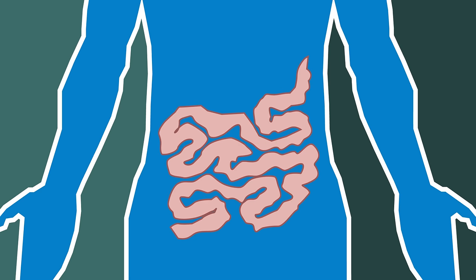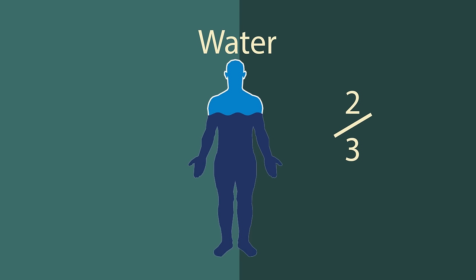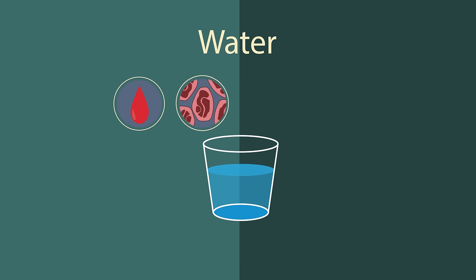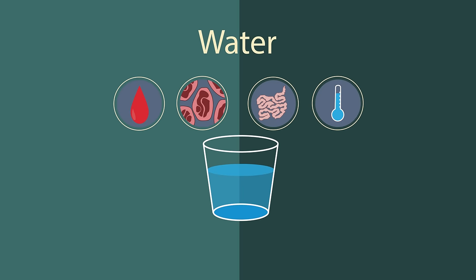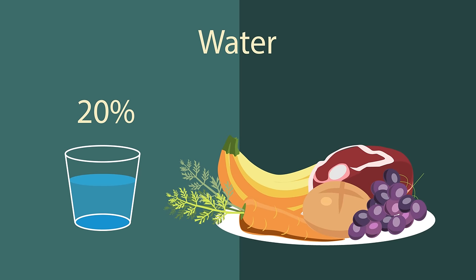Which leads us perfectly onto the importance of water. The fact that we're about two-thirds water goes to show just how important the liquid of life is. Water keeps our blood flowing, it maintains the health and strength of all of our cells, it eliminates waste products from metabolism, and we use it to regulate our body temperature by sweating. About 20% of our water intake comes from our food, and then we need to make sure we're drinking lots.